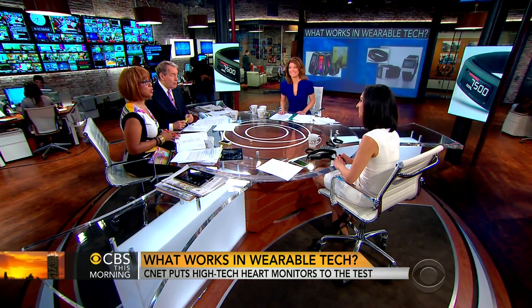Sharon Profis is a senior associate editor with our partners at CNET. She launched her own investigation to see which ones work.